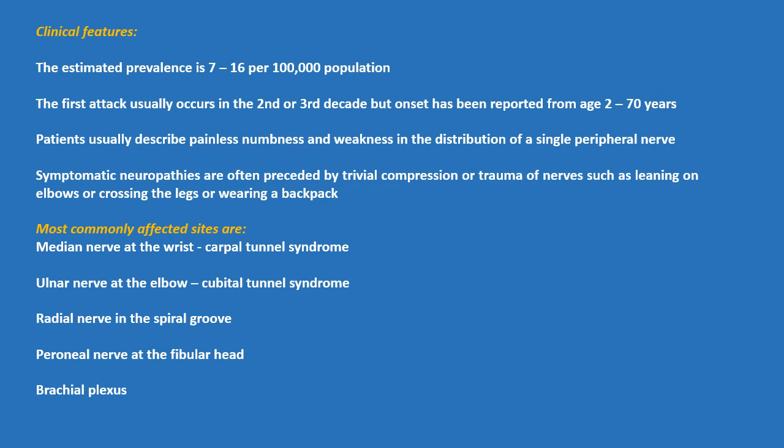Clinical features: The estimated prevalence is 7 to 16 per 100,000 population. The first attack usually occurs in the second or third decade, but onset has been reported from age 2 to 70 years. Patients usually describe painless numbness and weakness in the distribution of a single peripheral nerve. Symptomatic neuropathies are often preceded by trivial compression or trauma of nerves, such as leaning on elbows, crossing the legs, or wearing a backpack.